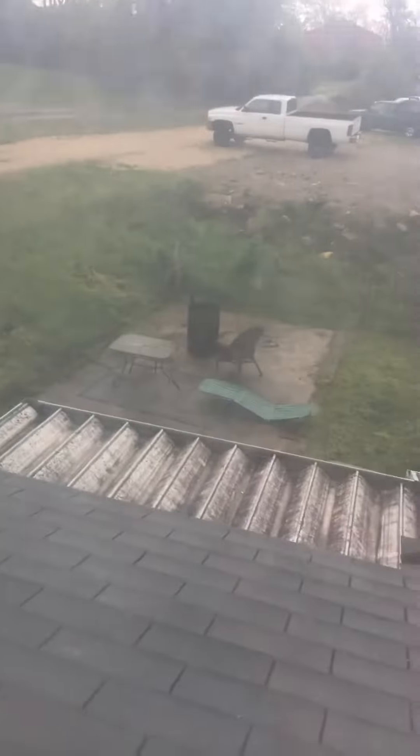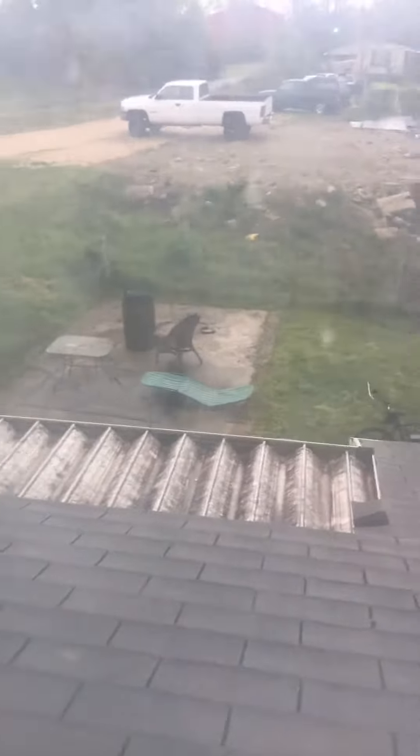Hey guys, this is a computer that got damaged because it was raining. It got swollen and stuff.